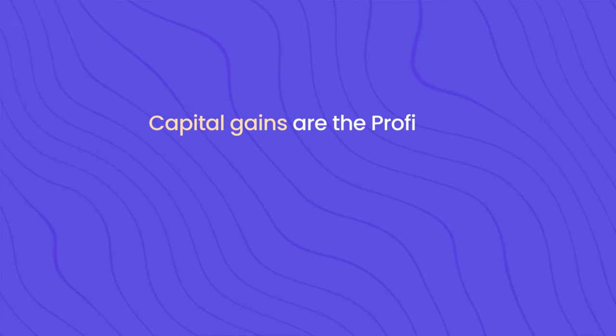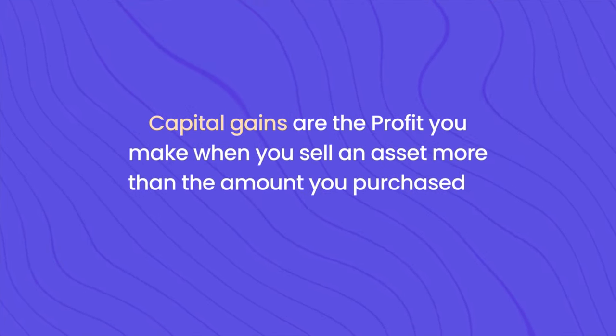Capital gains are profits you make when you sell an asset for more than the amount you purchased it. This applies to different types of assets — for example, if you sell your business for a profit, if you sell investment stocks or bonds for a profit, or if you sell property or land. This is very important because these allowances cannot be carried over to a new tax year — if you don't use it, you lose it. And considering the allowances are being reduced next tax year, it's all the more important to use as much as you can this tax year.